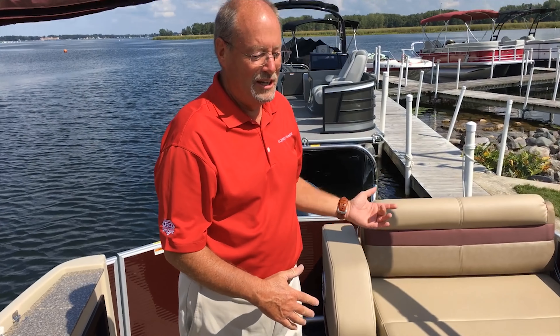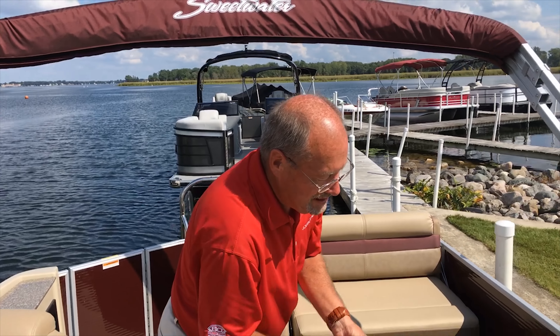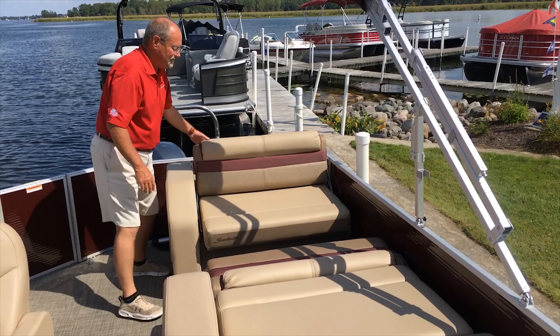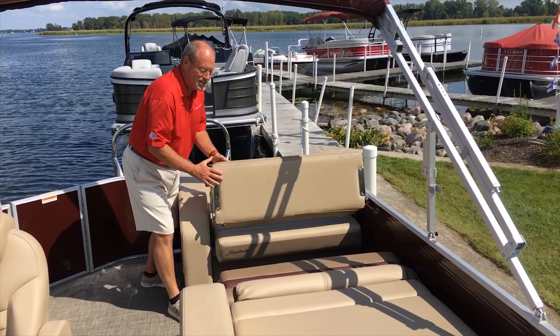Why would we take the table down? Well, this is a completely convertible sofa mechanism — this dinette flips over and makes it into a great sun pad area.